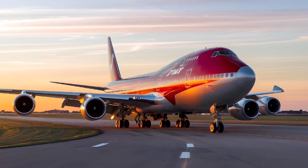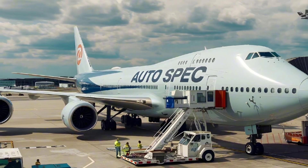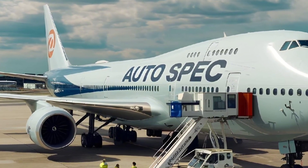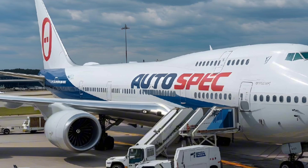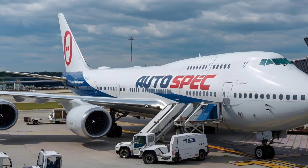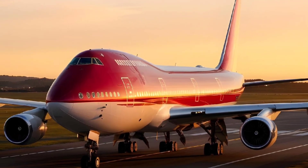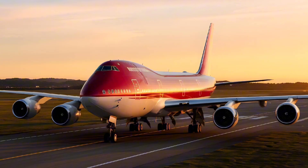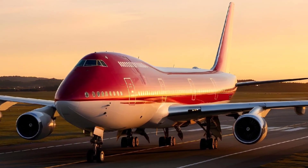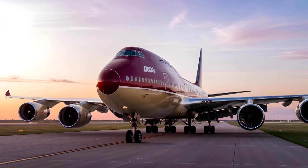Safety has always been a priority for Boeing, and the 747 is no exception. The aircraft is built to be incredibly robust. Its landing gear with 16 wheels is designed to distribute the weight evenly, providing stability during takeoff and landing. The multi-layered avionics systems keep the aircraft on course even in challenging weather, and the cockpit design has been continually updated with modern digital interfaces to aid pilots. Redundancy is key here — every critical system has a backup, ensuring that the aircraft remains operational even in the event of technical issues.